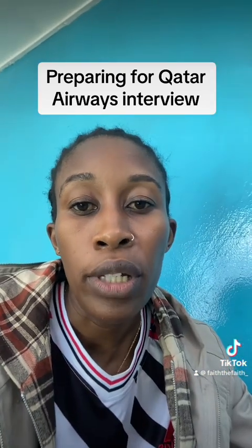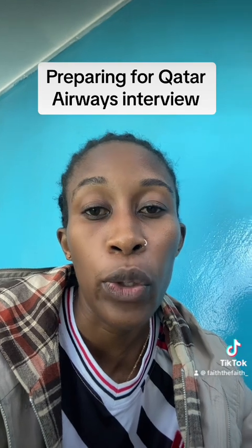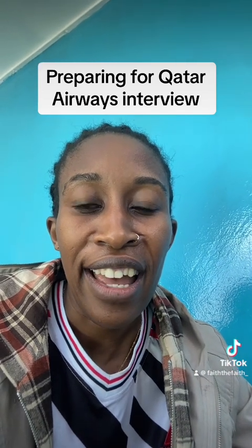Reach out to me if you need any resume assistance, and I wish you all the very best. Cheers.